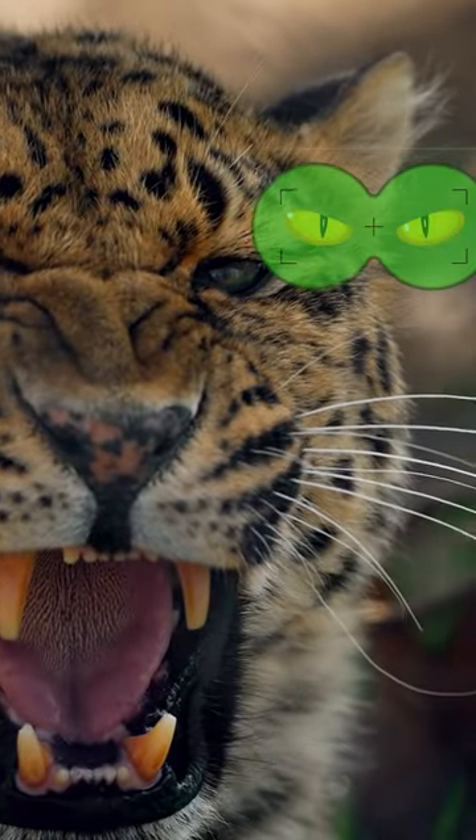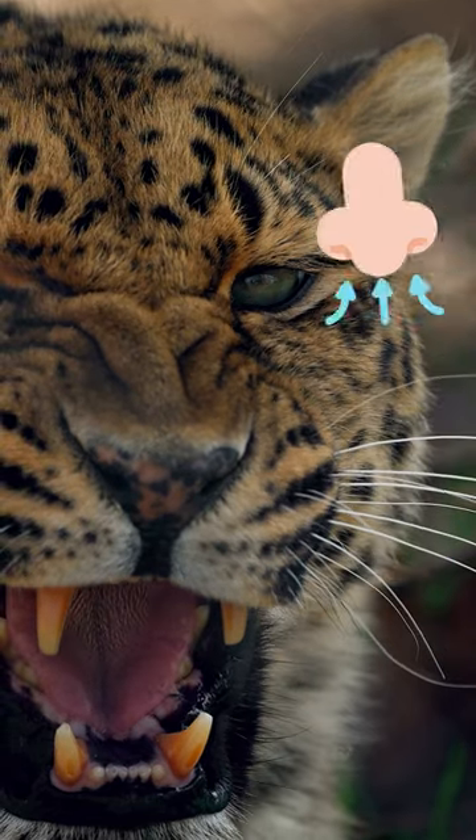They have sharp teeth, excellent night vision, sensitive ears, and a strong sense of smell.